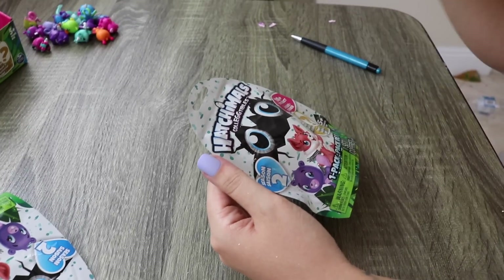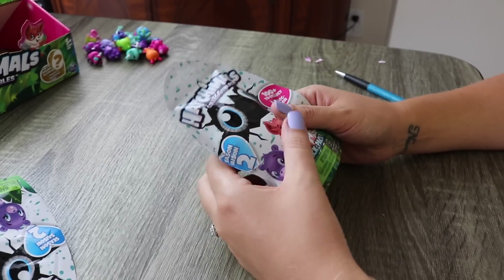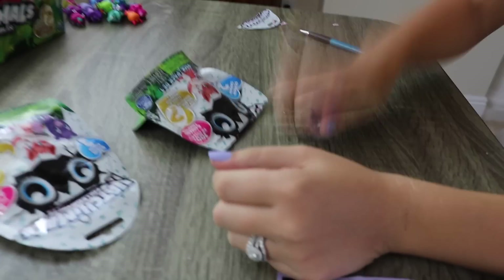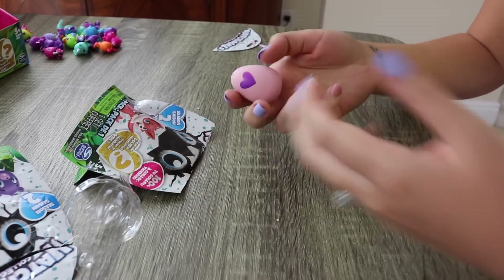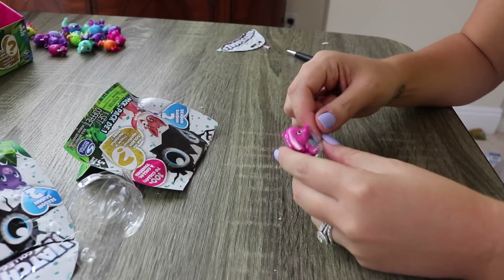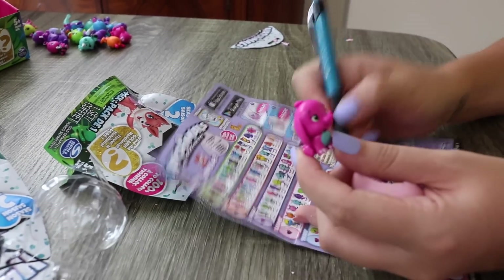Here is the last pack. We need as many thumbs up as we can get - one thumbs up equals one prayer that there is a golden Hatchimal in here. We didn't get the golden Hatchimal - we didn't get enough likes! I might as well see what's inside of this one. It's Ellie Fly - one we don't have! It's a little elephant. I love elephants you guys. I love this one.